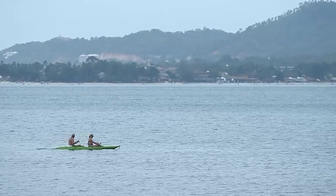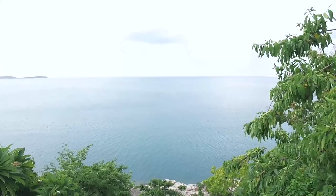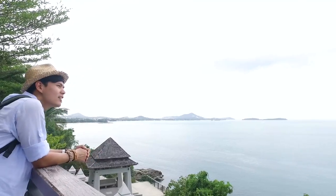You shouldn't miss coming here — Lat Gok Viewpoint. There are so many viewpoints on Samui Island, but this is a large one and it's open to the public every day.